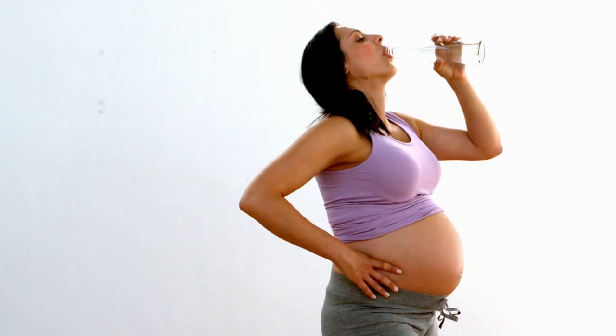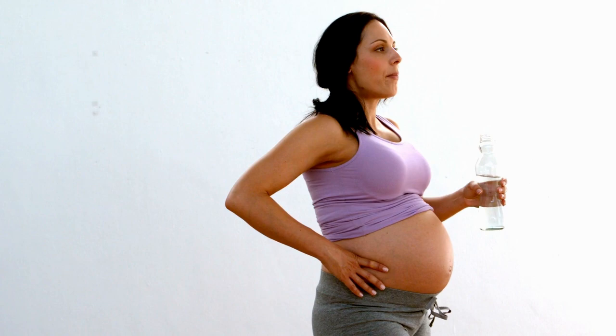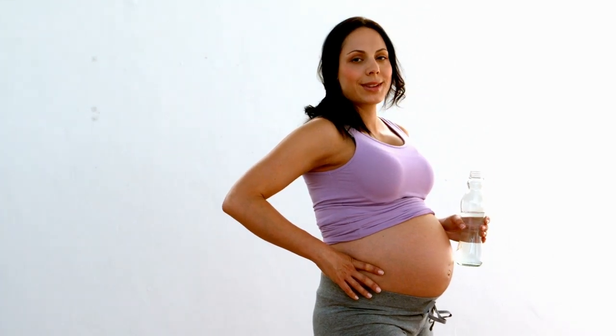In order for your blood circulation to work properly, your body needs a constant supply of water. If you are dehydrated, it can have a negative impact on your blood circulation and as a result, it can have a negative impact on the oxygen supply from your placenta to your baby. Because of that, hydration is really the basis before you do anything else that we talk about in this video.